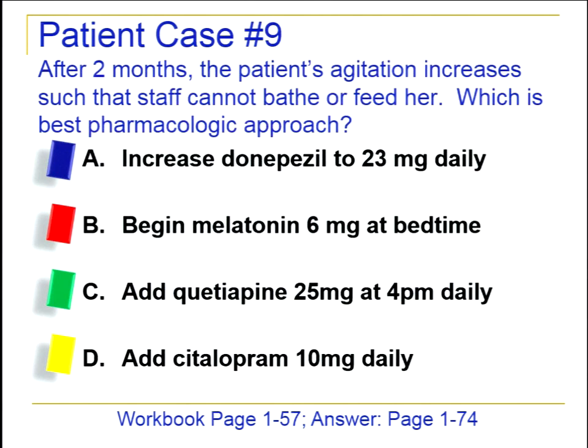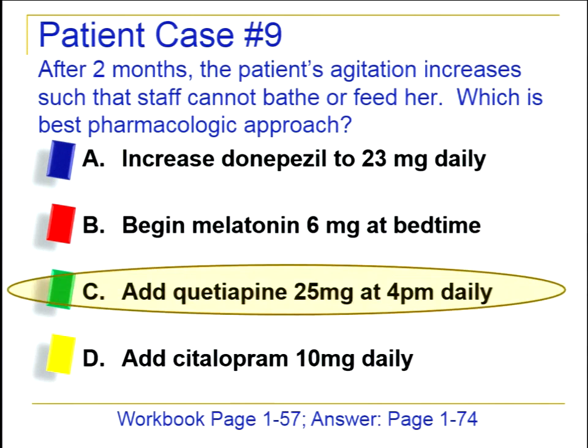After two months, her agitation increases to where she can't be fed or bathed, affecting her care. At this point, having exhausted non-pharmacologic options, quetiapine is the best pharmacologic choice. While there's more evidence for olanzapine and risperidone, quetiapine is better for her given the potential for EPS concerns. Melatonin at bedtime might be considered for insomnia but that's not her complaint. Increasing donepezil hasn't been shown to reduce agitation, and citalopram has one study suggesting benefit for agitation but needs more confirmation before being a first step.